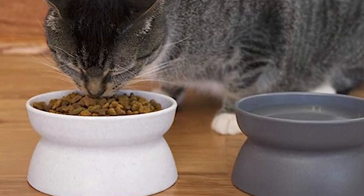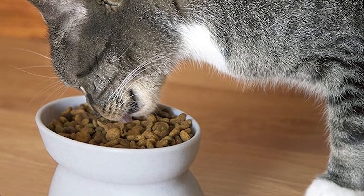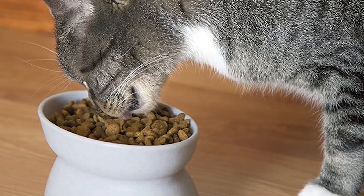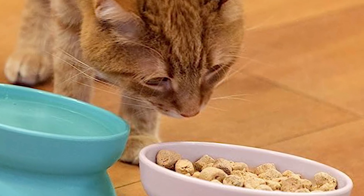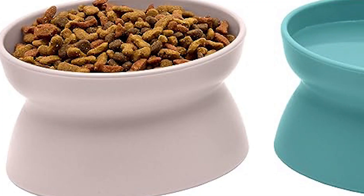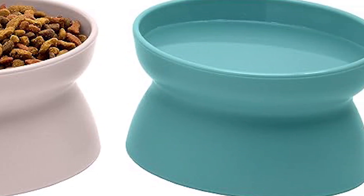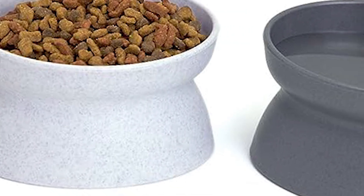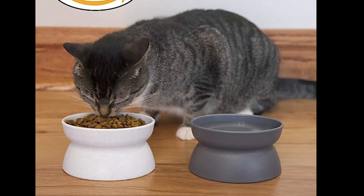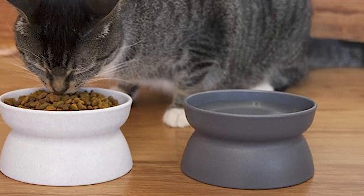Number five, the Kitty City Raised Cat Food Bowl. Crafted with your cat's comfort in mind, this exceptional cat product offers an elevated feeding station that encourages better posture and aids in digestion. Say goodbye to mealtime discomfort — the raised bowl height is perfectly designed to provide a stress-free dining experience. The Kitty City Raised Cat Food Bowl allows you to serve both food and water in one convenient and stylish location.